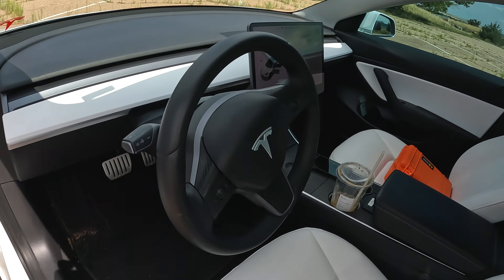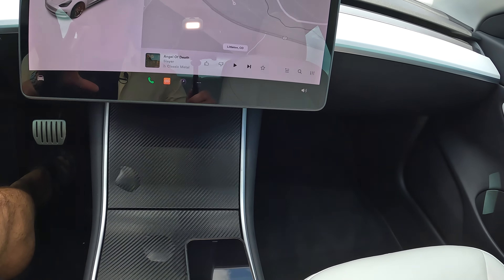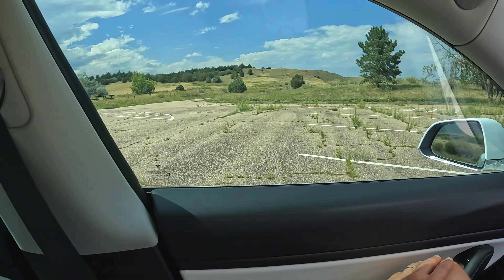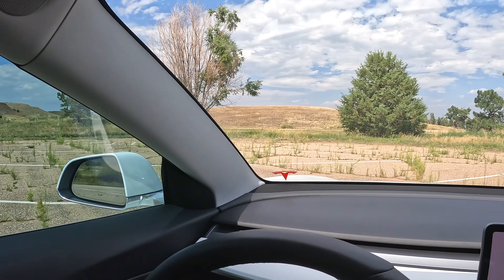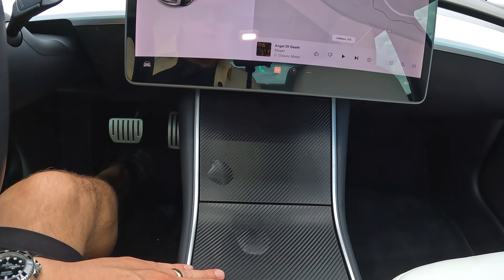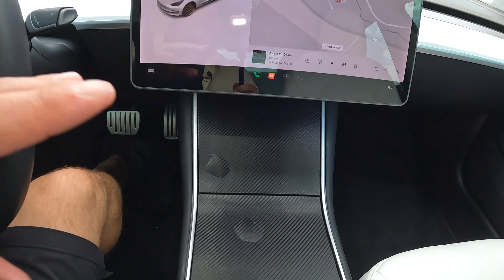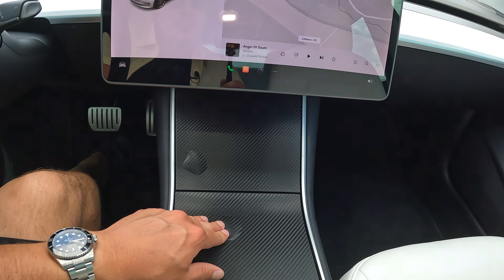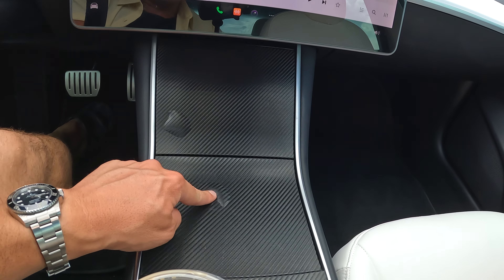Super cool car. Look at this really unique loaner — it's actually tinted, and we've got this carbon fiber look. It's an older model; you can see it has the chrome trim on it, but it's got a wrap — like a little fake carbon fiber vinyl wrap.